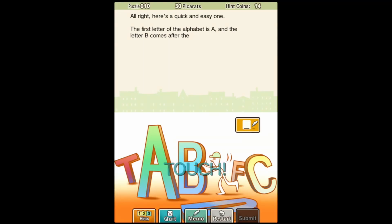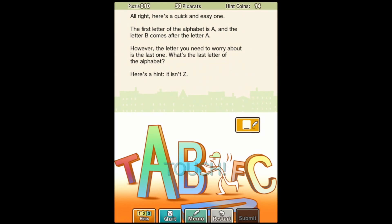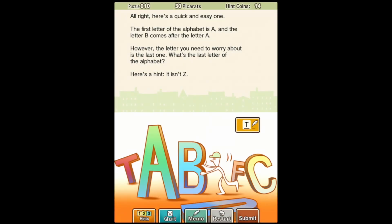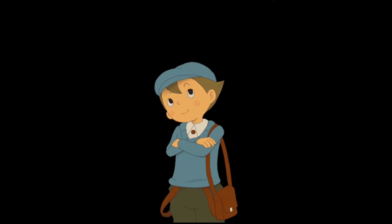All right, here's a quick and easy one. The first letter of the alphabet is A. The letter B comes after the letter A. However, the letter you need to worry about is the last one. What is the last letter of the alphabet? Here's a hint — it isn't Z. That's because we're dealing with a little bit of a trick here. It's asking the last letter of the word 'alphabet,' which of course means the answer is a resounding T. T for alphabet — the T at the end of alphabet is what we're looking for.